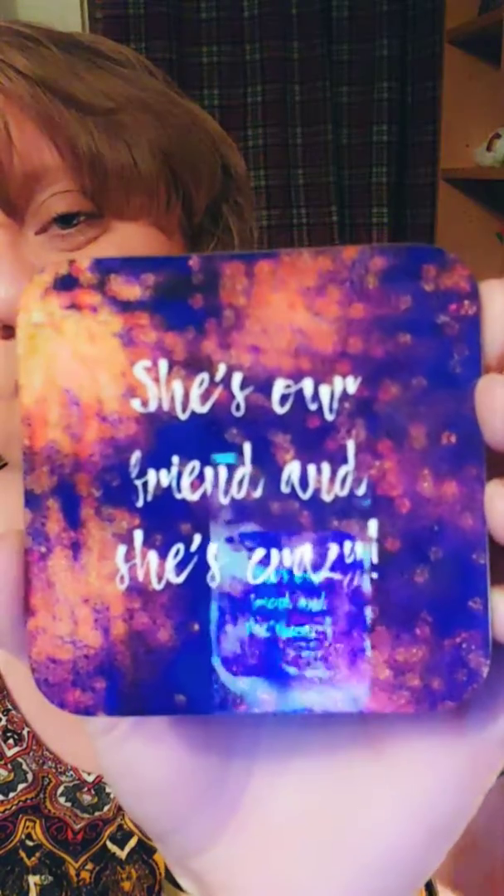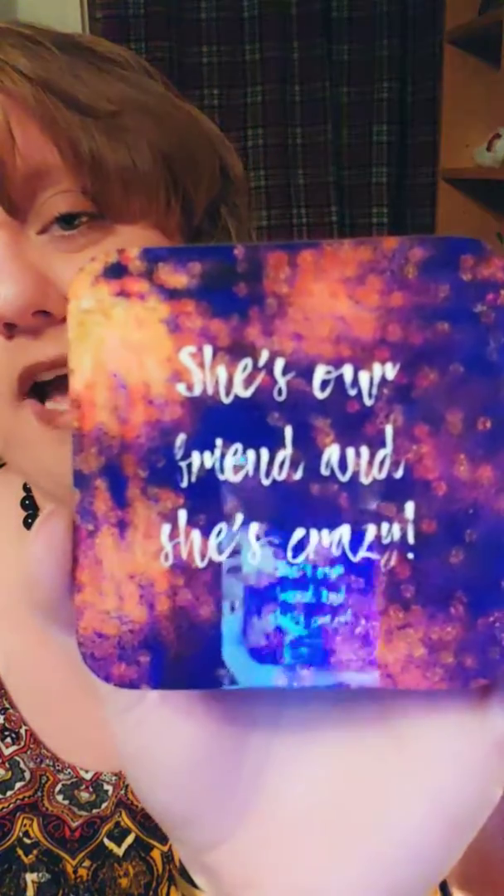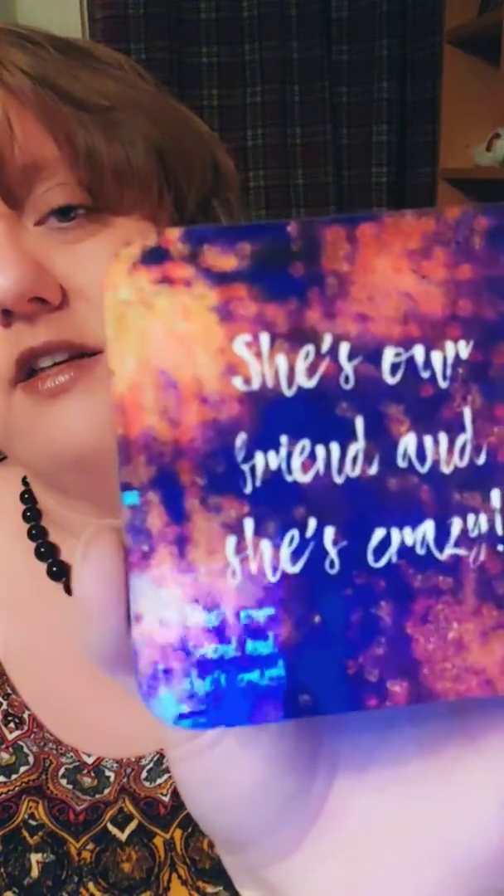Next is a coaster that says 'She's Our Friend and She's Crazy.' It's got a purplish blue background with some yellow in it, and an orangey-pink color. It's really pretty and sturdy — it's a good size coaster too. Again, the writing isn't a sticker; it's on there for good.